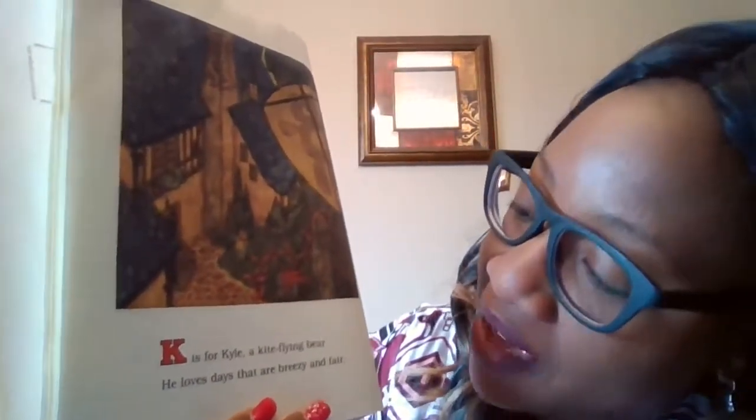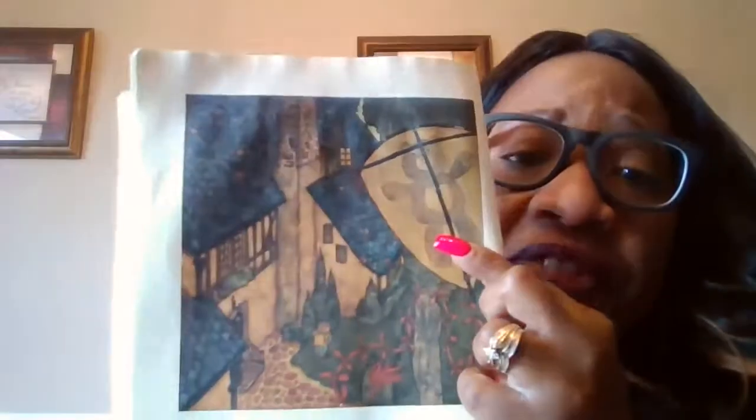K is for Kyle, a kite-flying bear. He loves days that are breezy and fair. So he likes to fly his bear kite. Do you guys like to fly your kites when it's windy outside? I love kites too, guys.